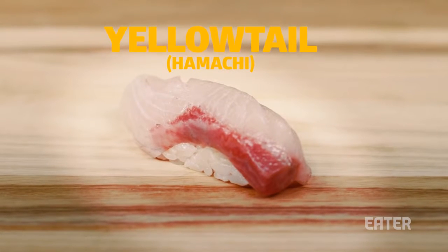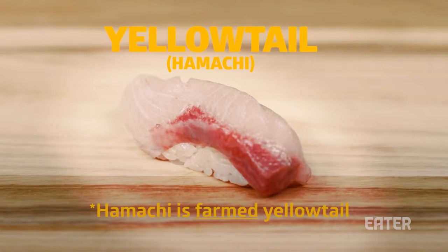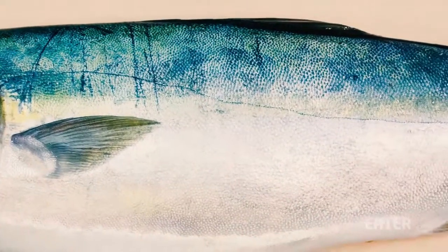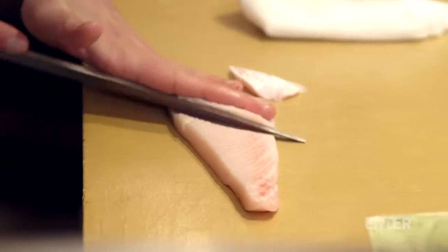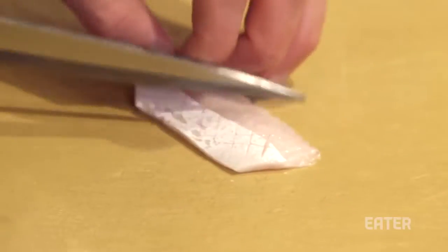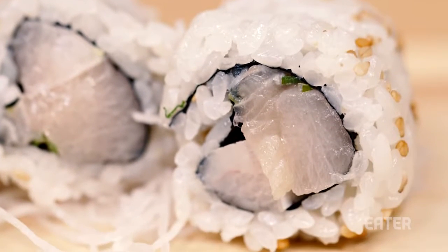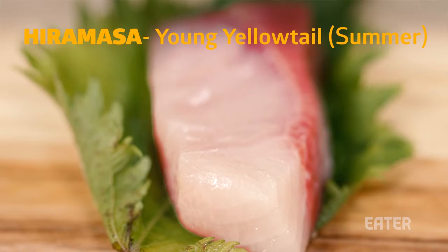Yellowtail, or Hamachi. This is a member of the jackfish family, which derives its name from the yellow stripe that runs along its body. At a quality sushi bar, yellowtail may be referred to by its wild name — wild meaning the fish isn't farmed. There are various names for yellowtail based on the season in which it is caught and the size of the fish.